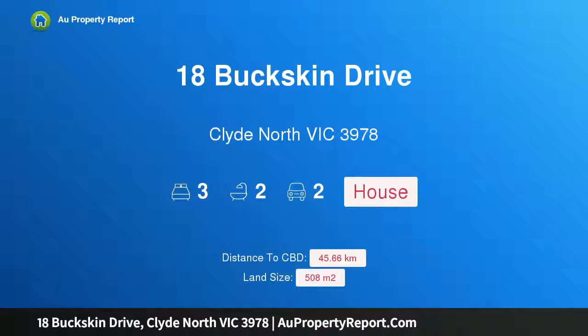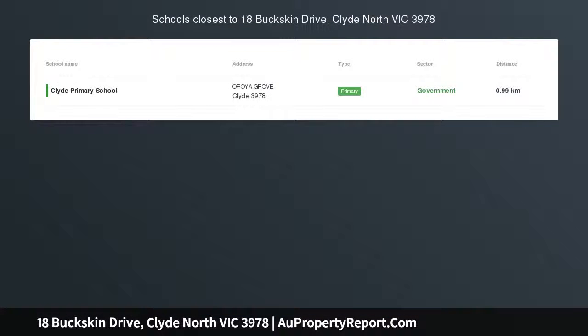Hi, I am glad to introduce Property 18 Buckskin Drive, Clyde North Victoria, 3978. Convenience and Serenity in Salandra Rise.